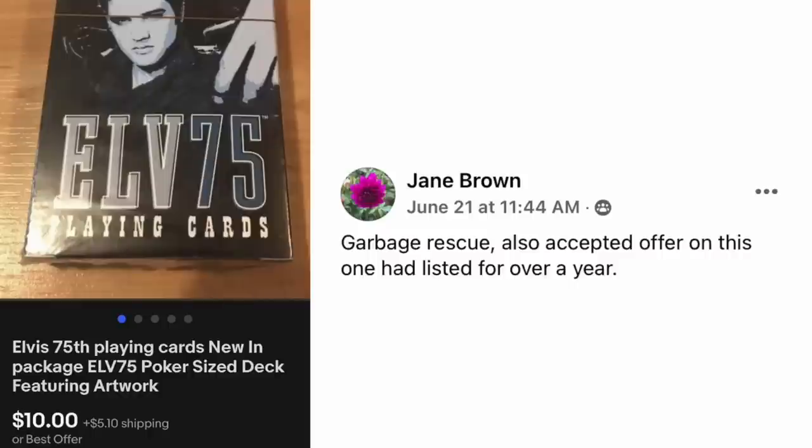Jane Brown — garbage rescue. Also accepted offer on this one, had listed for over a year. Elvis' 75th anniversary playing cards, new in package — sold for $10, but she just pulled them out of the trash. I love items like that.